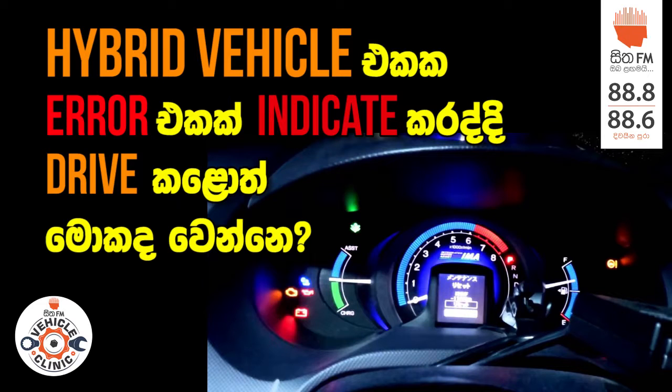In this case, the Toyota series has a battery fault. As I mentioned, Prius, Aqua, Fielder, Harrier Jeep, and hybrid Harrier Jeep. In this case, the hybrid series will be able to indicate the full-time engine for the hybrid battery.